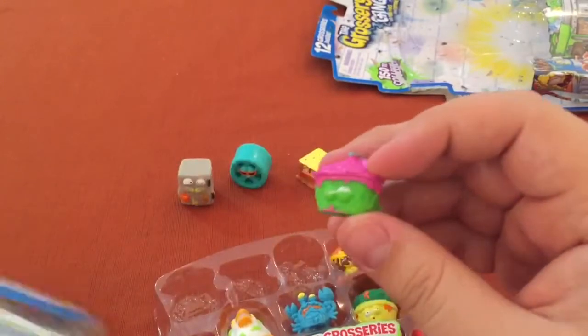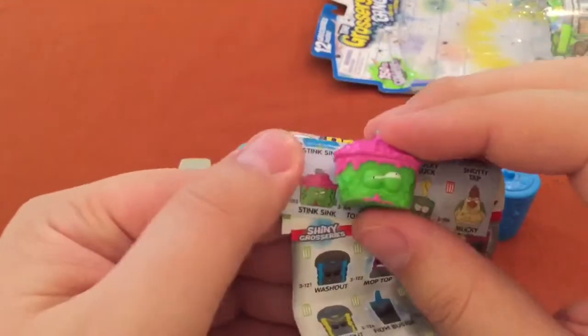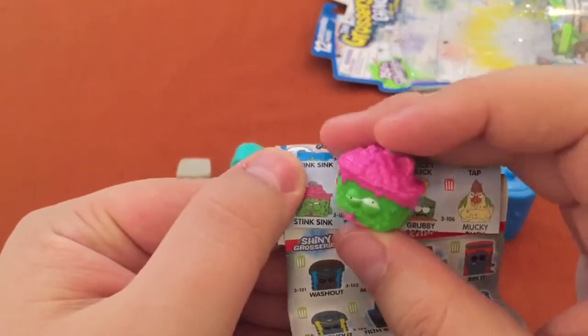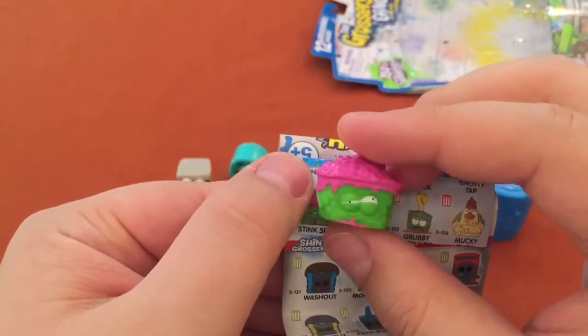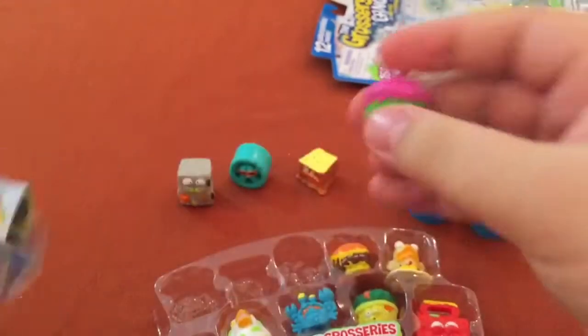This is really the key here for this 12-pack — this Stink Sink. Couldn't find it anywhere in this color. The pink looks great. Oh man, there's a little squiggly mouse in there. Oh, that's great.